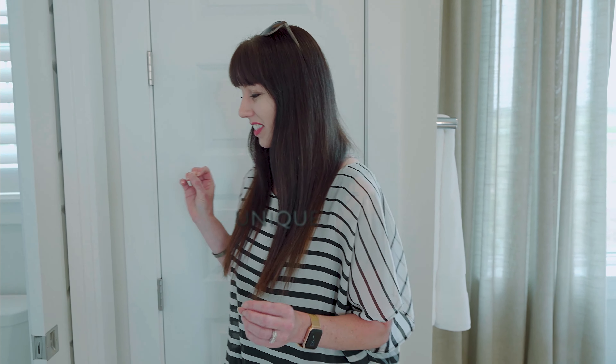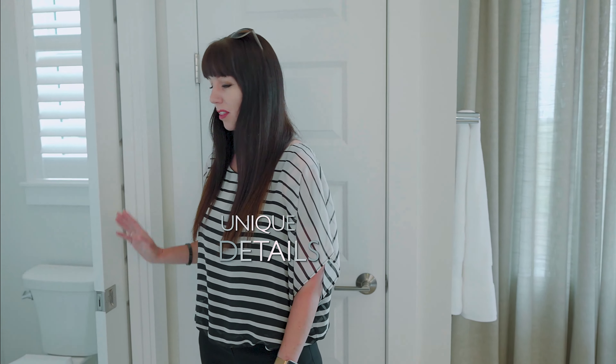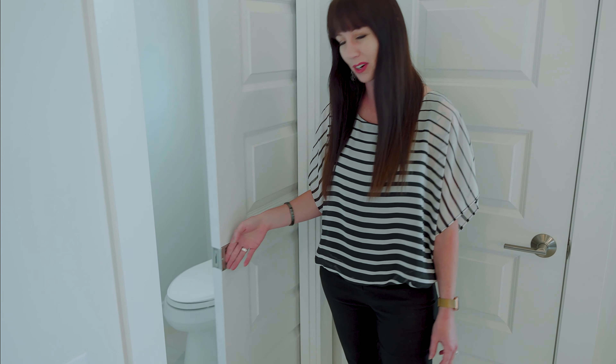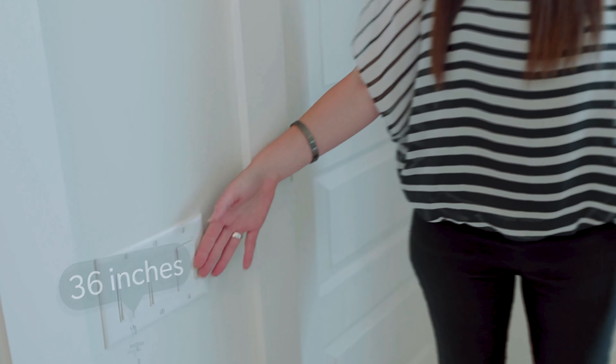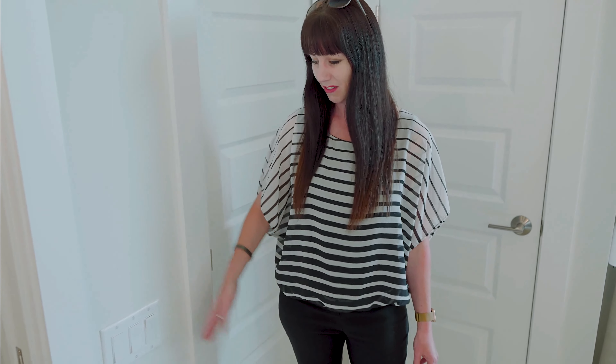Another little detail that AR Homes offers is super unique and different than any other builder: the placement of the switch plates. Consider your hand is down here when you're closing a door, and it comes right over to your switches. All other homes, they're up here at eye level. Not here — very convenient where your hand is already at.